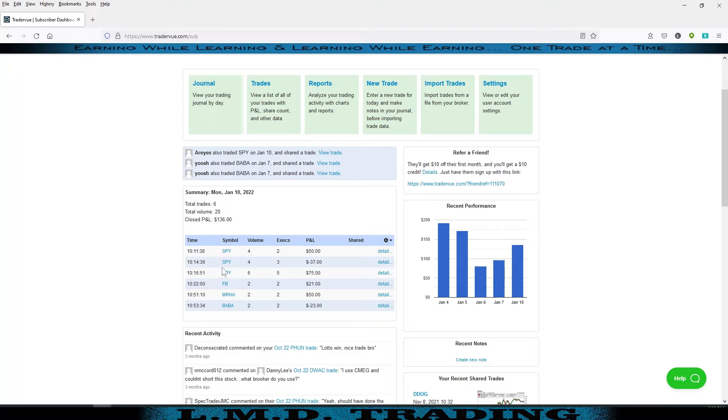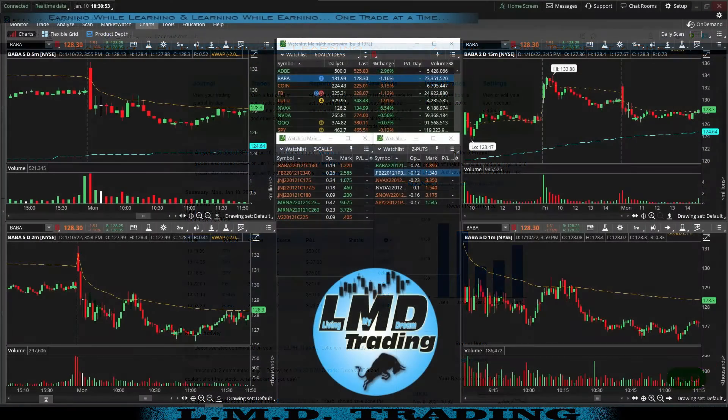Did get started a little late today — I had an appointment this morning, so I wasn't sitting at my desk at the open. But I did build my watch list before the market opened, so once I got back to the trading station I was able to jump right in. One of the trades I took wasn't on my initial watch list, which was MRNA. I saw it on my options scan watch list, liked the pattern, so we'll pull up thinkorswim and review each trade.